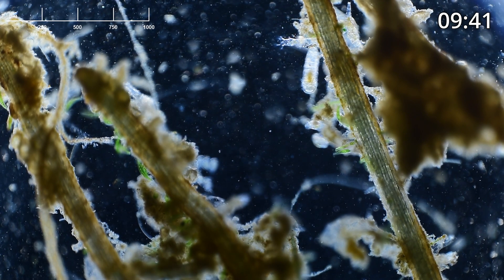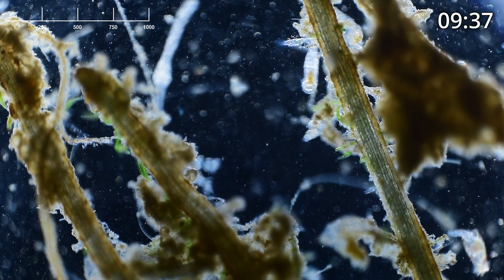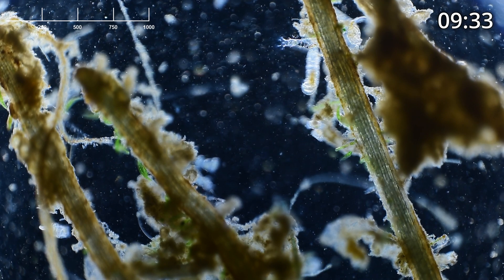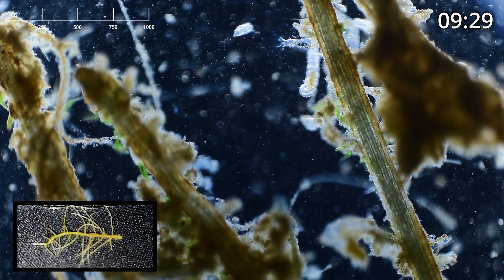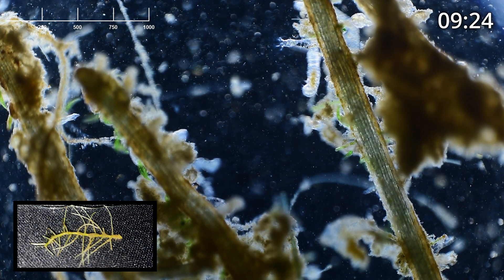Today I'm going to try something a little bit different. Instead of taking clips of highlights and putting them together in a video, I thought we would look together at a slide that I haven't looked at before, just to get an idea of what it is I run into as I put my water samples on a slide.